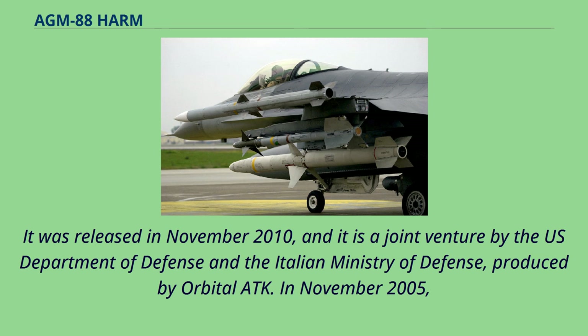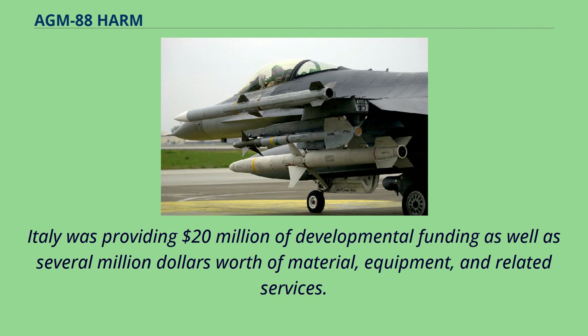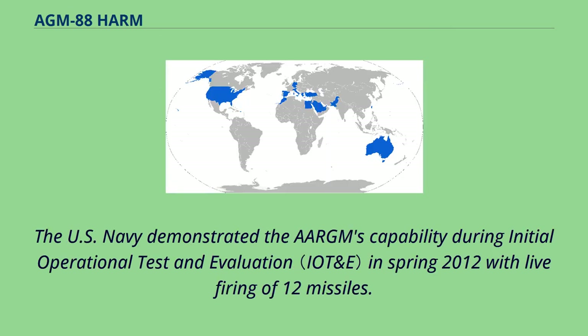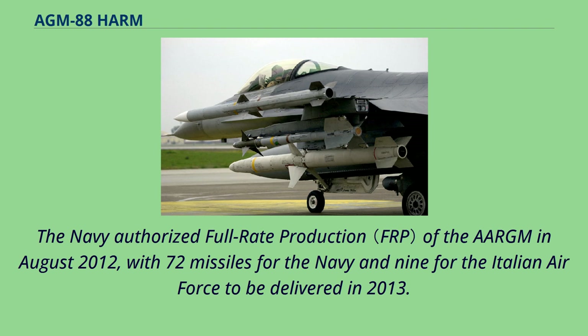In November 2005, the Italian Ministry of Defense and the U.S. Department of Defense signed a memorandum of agreement on the joint development of the AGM-88E. Italy was providing $20 million of developmental funding as well as several million dollars worth of material, equipment, and related services. The Italian Air Force was expected to buy up to 250 missiles for its Tornado ECR aircraft. The U.S. Navy demonstrated the AGM-88E's capability during initial operational test and evaluation in spring 2012 with live firing of 12 missiles. The Navy authorized full-rate production in August 2012, with 72 missiles for the Navy and 9 for the Italian Air Force to be delivered in 2013.